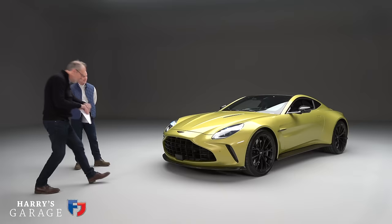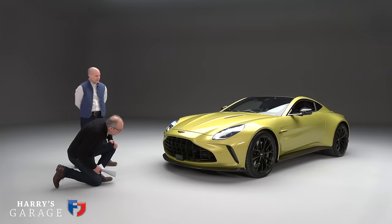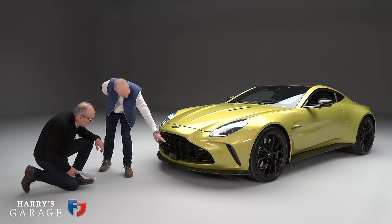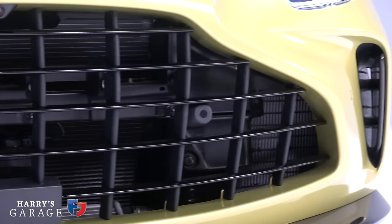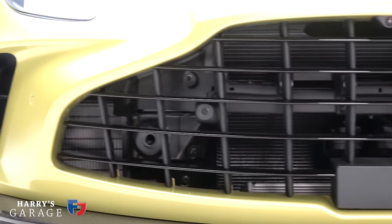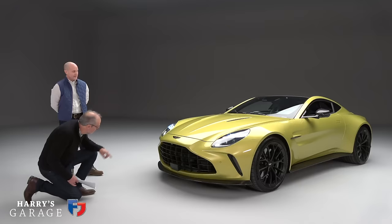The old car had a centre pack and then a single cooler on each side. We now have twin stack coolers — one behind the other — on both sides, plus a significant 'piano cooler' at the front. Piano, because it's oriented like a keyboard. That's actually another water cooler. The oil coolers are on the sides and they're twice as big as the old ones.